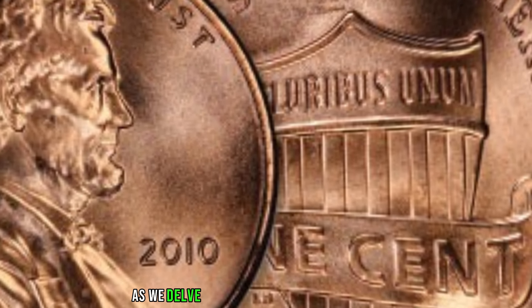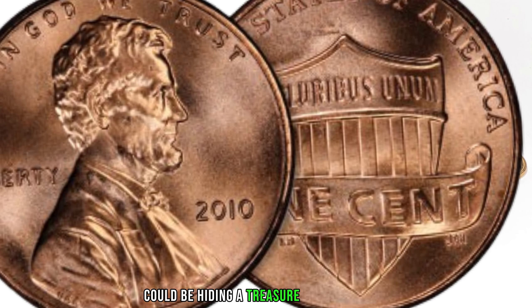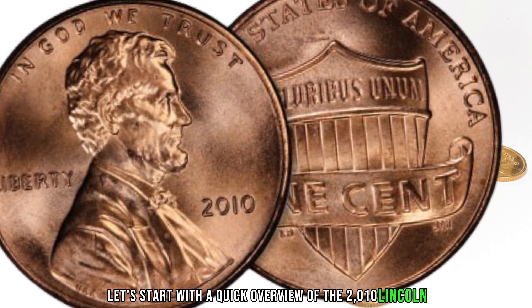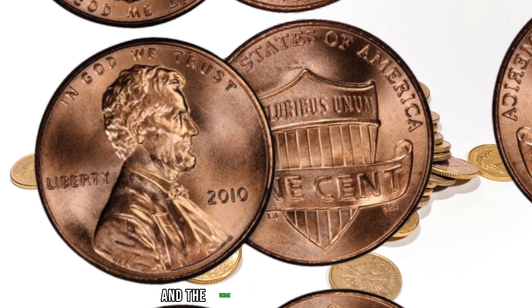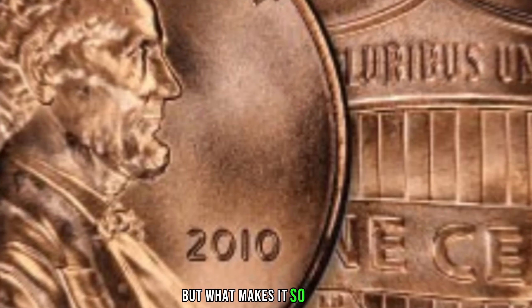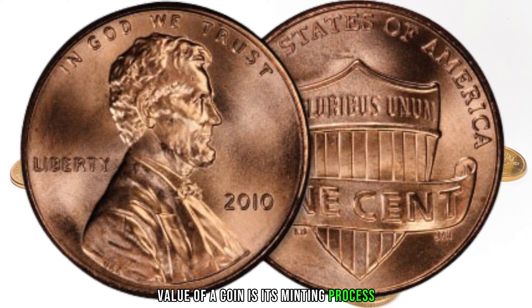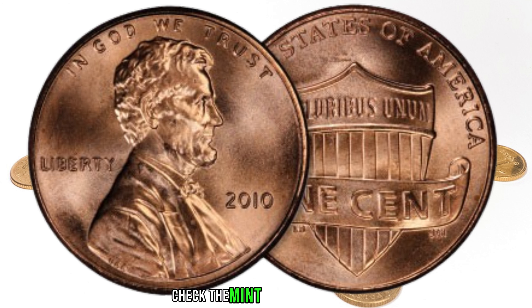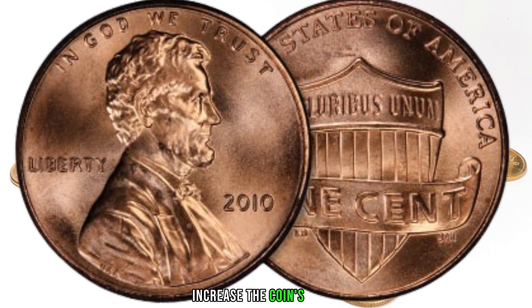We have an exciting episode for you as we delve into the world of coin collecting. Have you ever wondered if your ordinary 2010 Lincoln penny could be hiding a treasure trove of value? The 2010 Lincoln penny features the iconic image of Abraham Lincoln on the obverse and the union shield on the reverse. Different mint locations and variations in the production process can lead to unique and rare coins. Check the mint mark — it could be P for Philadelphia or D for Denver — as collectors often seek coins from specific mints.